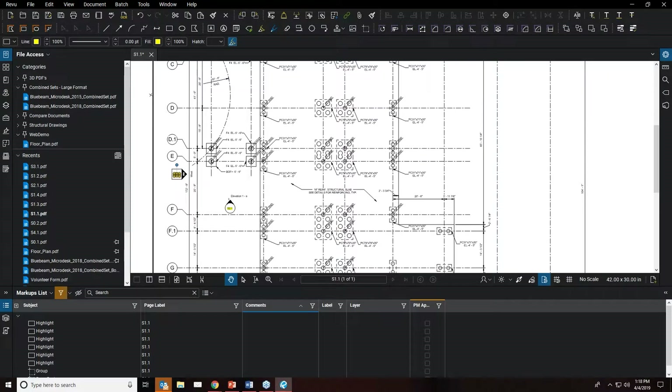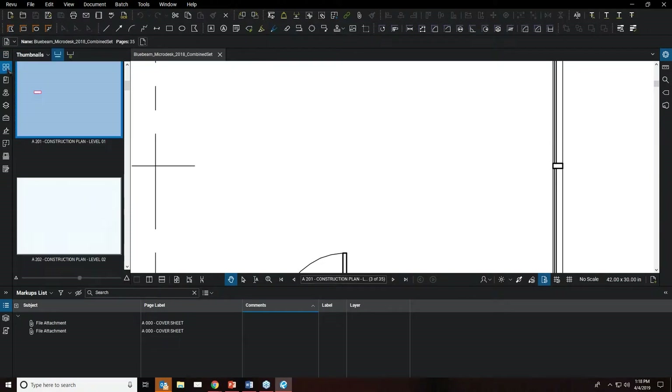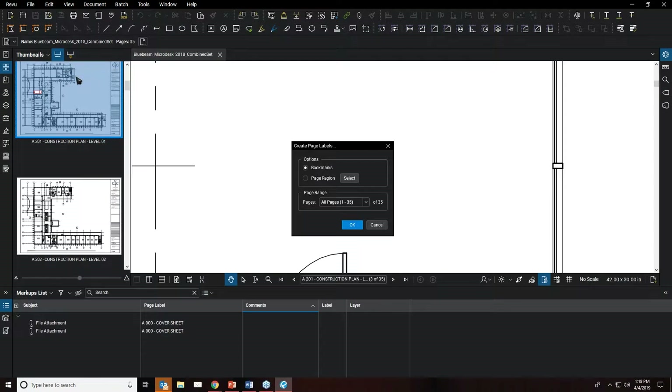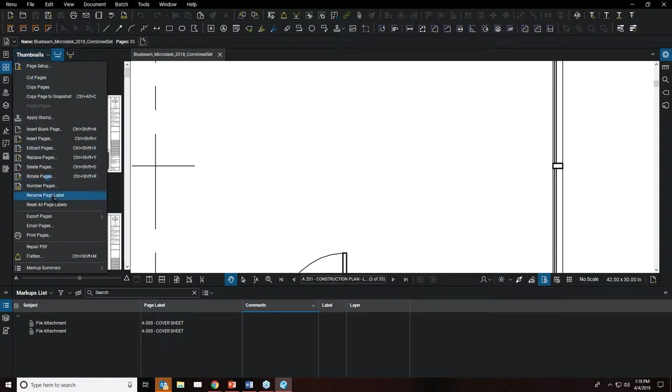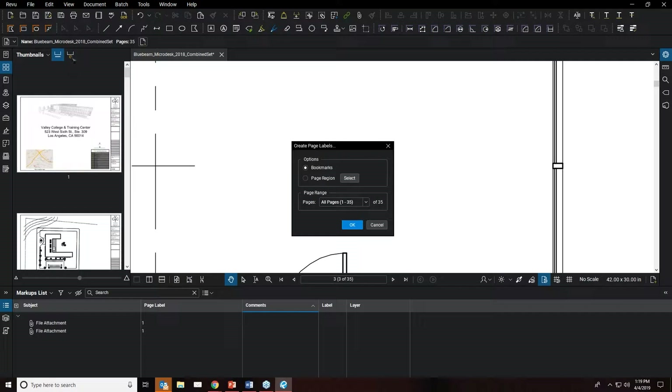Moving on to document management — often when you receive documents, pages are just labeled one, two, three, four, five, six, seven, and those labels don't help you identify where you are in your drawing set. Within Bluebeam Review, creating labels that clearly identify each sheet is a quick and easy way to navigate. Click 'Create New Page Labels,' zoom in to the title block, and select a page region for the page number.